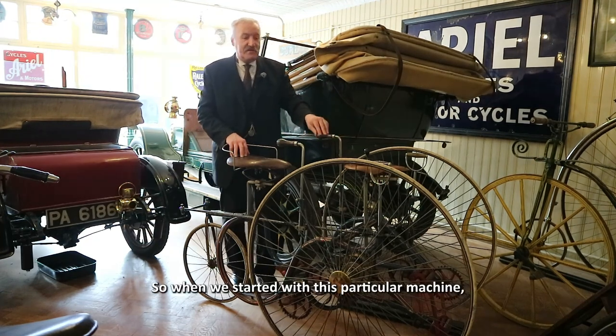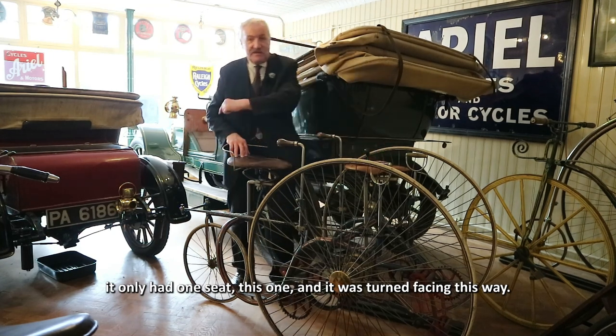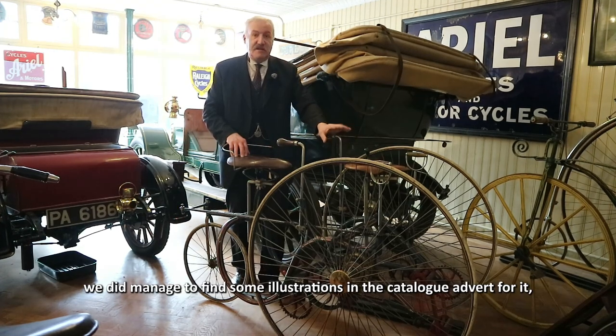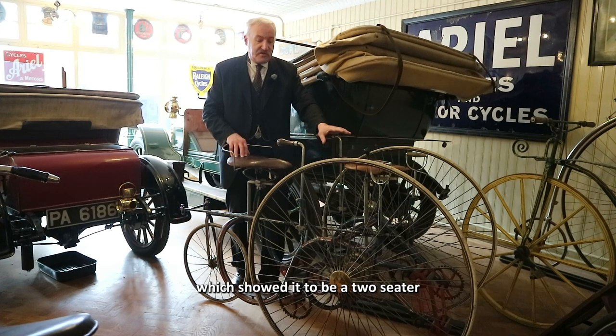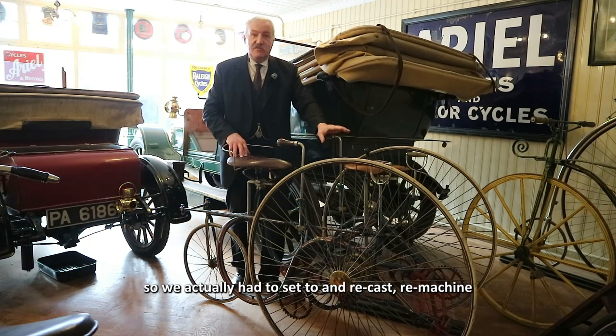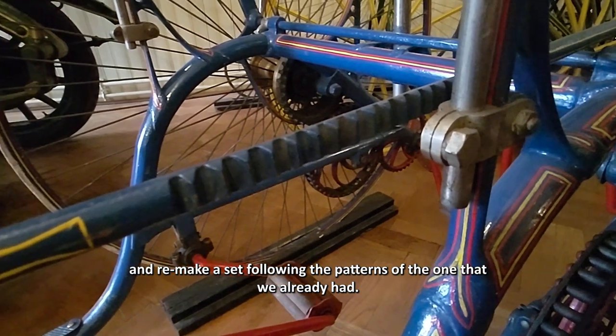When we started with this particular machine it only had one seat, turned facing this way, so we thought it was a single-seat tricycle. However, we did manage to find some illustrations and catalogue adverts for it which showed it to be a two-seater, and at that point we realised we only had one set of pedals, cranks, and gear wheels. So we actually had to recast, remachine, and remake a set following the patterns of the one we already had.